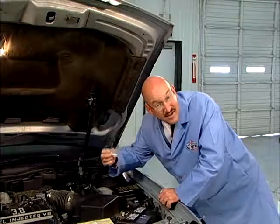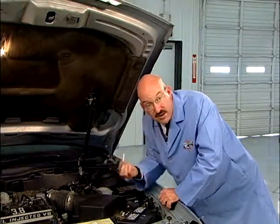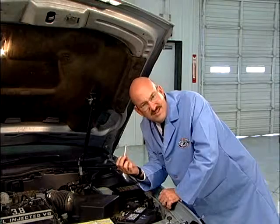We can tell what condition brake fluid is in by testing it for moisture and the lack of corrosion inhibitors. By the color on this test strip, I can see that this fluid is due for a change — and speaking of brakes, it's time for mine.